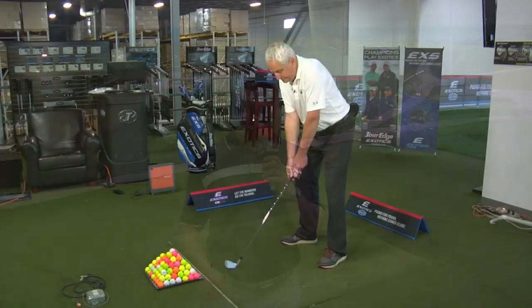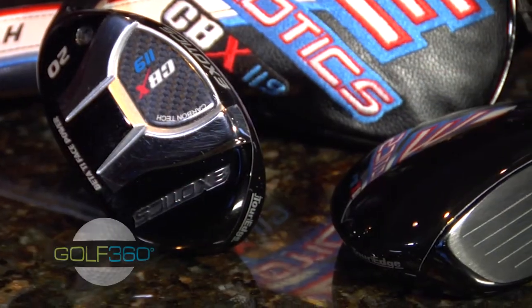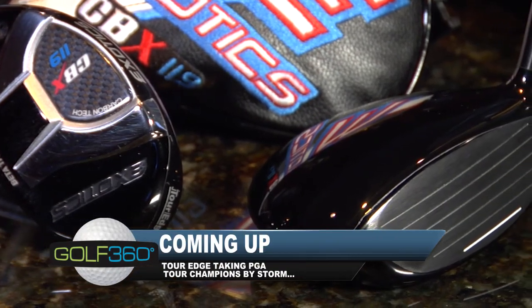Up next, we're going to get a tip from one of the Illinois PGA Tour instructors who's going to knock your socks off with what he's going to tell you. And after that, we're going to head down to Batavia, Illinois to see Tour Edge Golf.